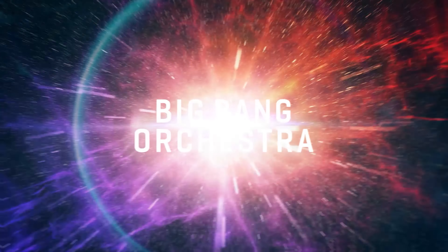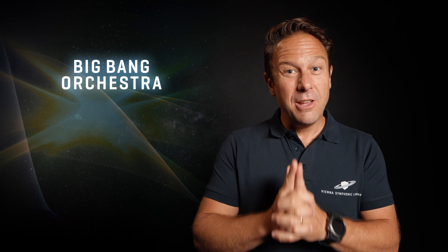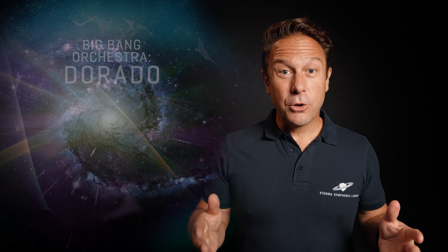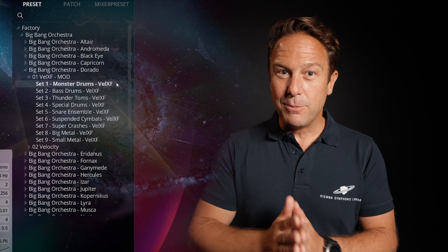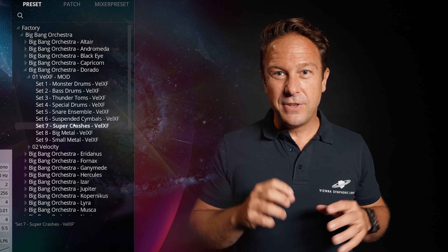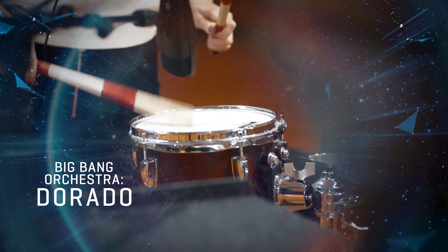Our Big Bang Orchestra concept will always stand out in our product line, designed to deliver immediately convincing performances of whole sections. We couldn't resist bringing out the big guns for Big Bang Orchestra Dorado, Eridanus and Fornax. Big Bang Orchestra Dorado comes with illustrative names for percussion ensembles like Monster Drums, Thunder Toms or Super Crashes, which are triggered simultaneously at different locations at Synchron Stage Vienna for high-impact percussion that also shines in the pianissimo range.